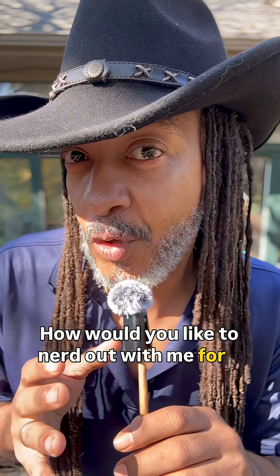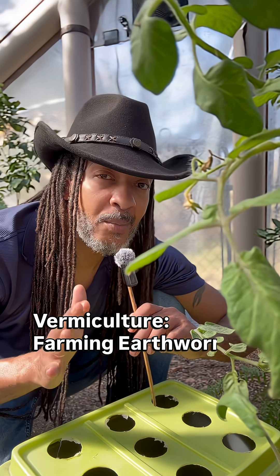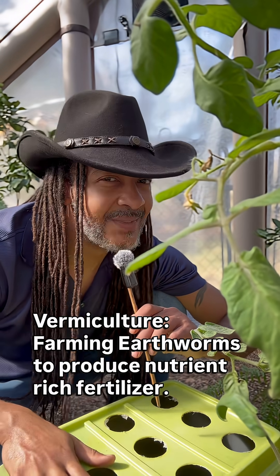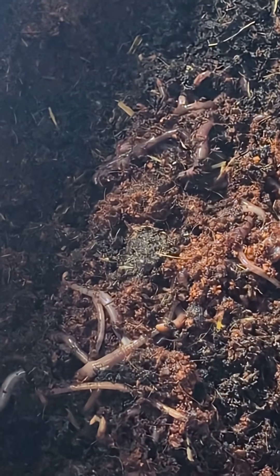How would you like to nerd out with me for a moment? Today we're going to be specifically talking about red wigglers. No longer am I just your friendly neighborhood gardener — now I'm also your friendly neighborhood worm farmer. This is in direct association with my friend Scott over at Hungry Worms, who sent me some beautiful red wigglers. Let's check these guys out — they're so active, truly living up to their name.